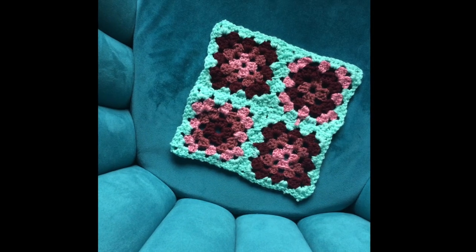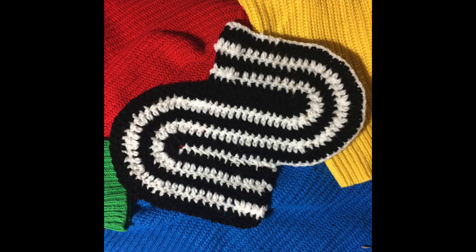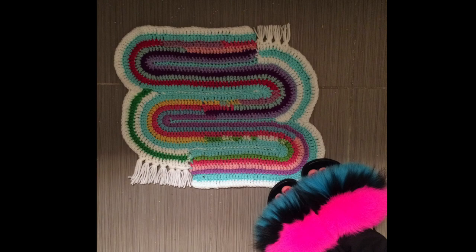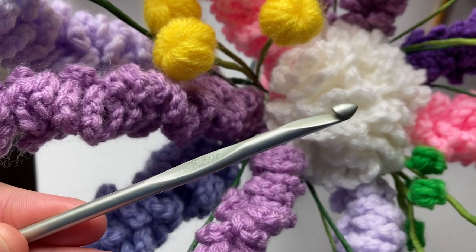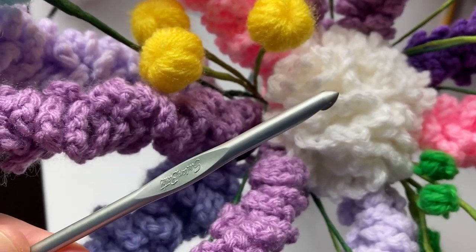I spent my first couple weeks crocheting granny square projects. A few weeks in, I made this Snapdragon brand ribbon candy swatch. I used that pattern more loosely to make this little bathroom rug. I also made this little rug. This is the first crochet hook I had — I used it exclusively for a few months until I ran out of yarn.